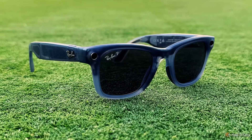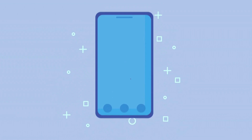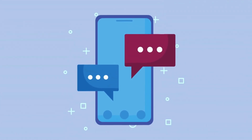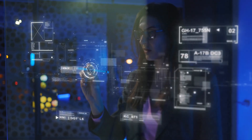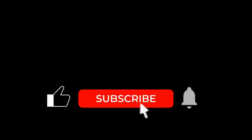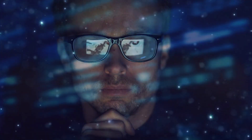So, what do you think? Would you rather have the classic style of the Meta Ray-Bans, or the futuristic power of the Inmo Air 3s? Drop your thoughts in the comments — I read every single one. Links for both are down below if you want to check them out. And if you enjoyed this deep dive, give that like button a little tap. Trust me, the next review is going to blow your mind. Thanks for watching, and I'll see you in the next one.